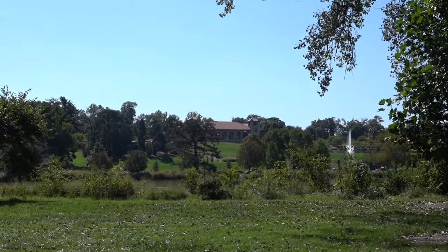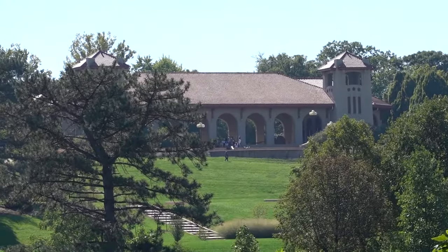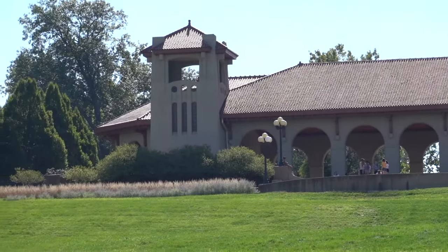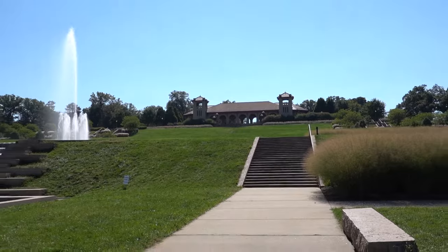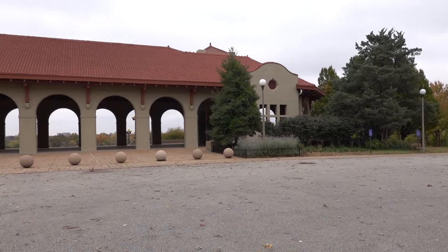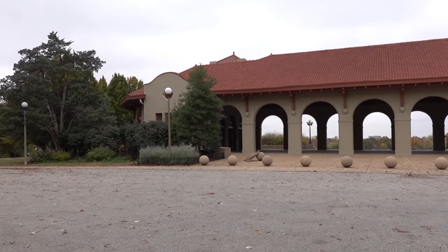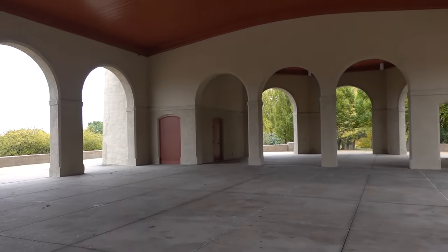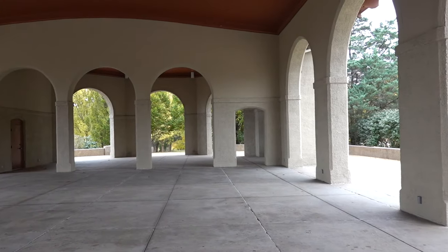You would have thought that something called the World's Fair Pavilion would have been here in 1904, but you would be wrong. It was built after the World's Fair in 1909 on the site of the Missouri Building. The Missouri Building was supposed to remain after the fair, but two weeks before the fair was to close, a fire in the kitchen burnt most of the building down.